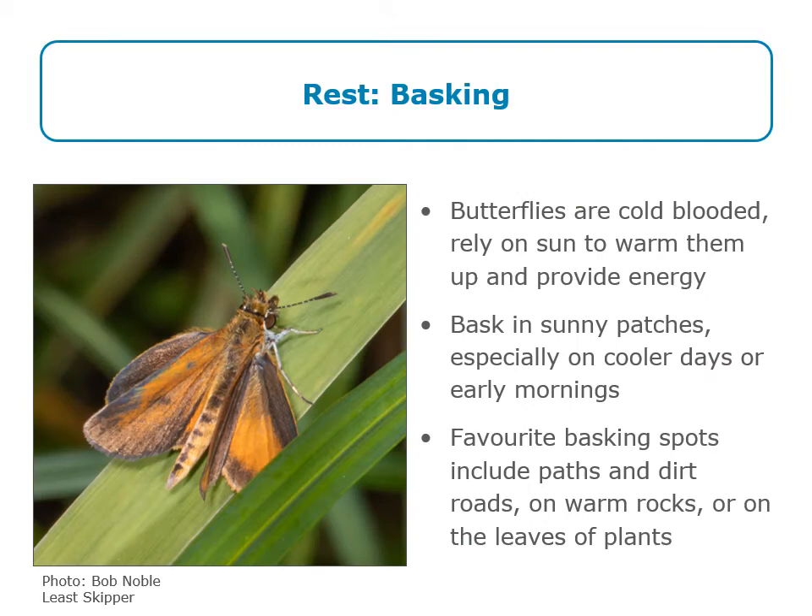Butterflies also spend a lot of time at rest, and one thing they do is basking. Because butterflies are cold-blooded, they need the sun to warm them up and provide thermal energy to fly and carry out other behaviors. Especially on cooler days or in early mornings before it's warm, butterflies will sit in a nice sunny spot, open their wings, and just absorb the heat — which sounds very nice. Favorite basking spots include paths, dirt roads, warm rocks, or the leaves of plants, as this lovely photo of a least skipper demonstrates.